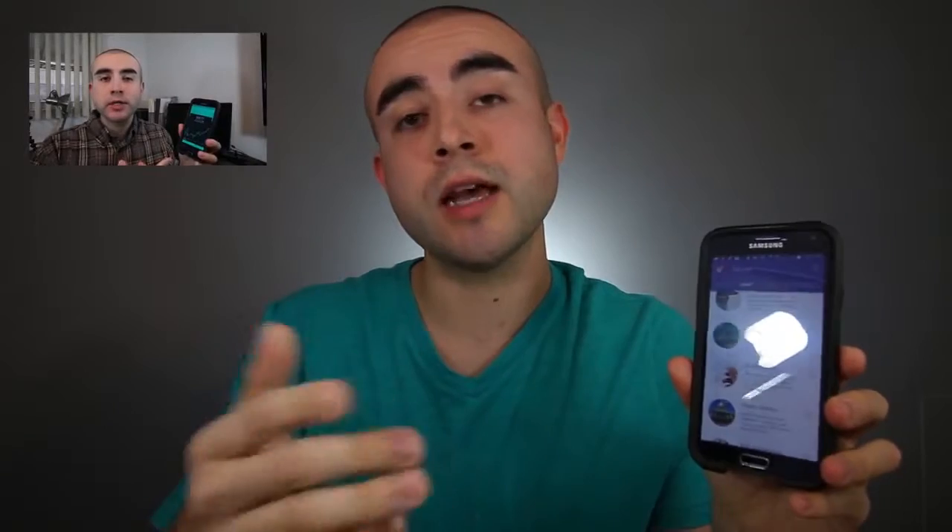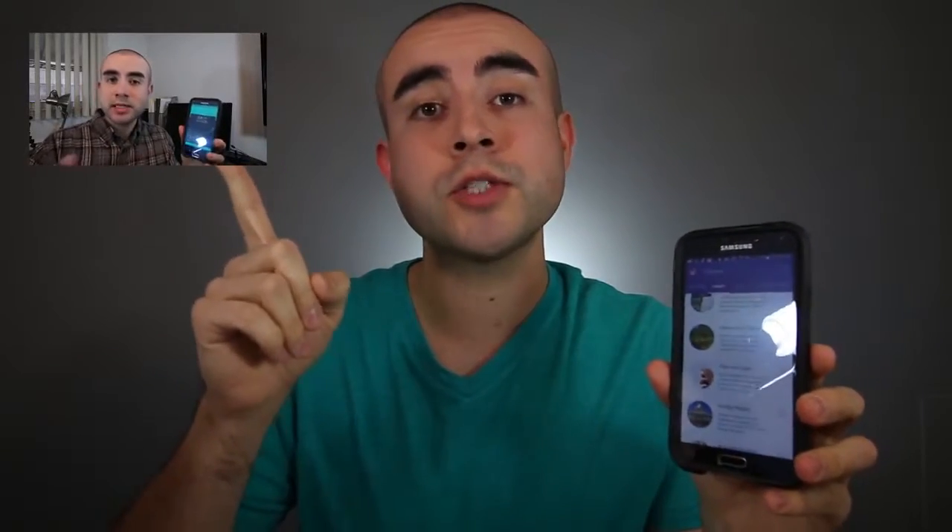If you are interested in investing in individual stocks and companies, I also did a video review on the Robinhood investing app, which allows that — I'll put that video up right here so you can check it out if you're interested. The last con with the Stash investing app is there's no desktop platform right now. It's completely mobile-based — it's all on your phone.